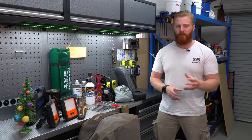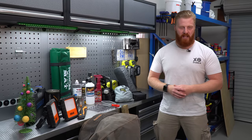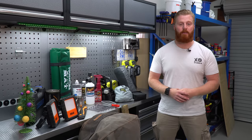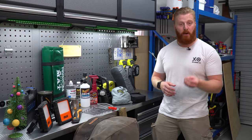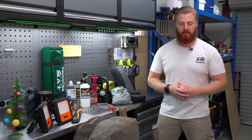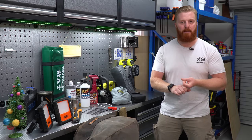I'll be the first to admit that I'm not the first person to go to for Christmas present ideas, but if there is one thing that I do know, it is four-wheel driving and camping products. So this year, I put together a list of awesome products that would make a simple yet appreciated Christmas gift. I've broken this list down into several price ranges, with three products per price range, broken down into a tool, a four-wheel driving product, and a camping product.